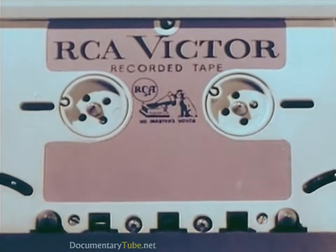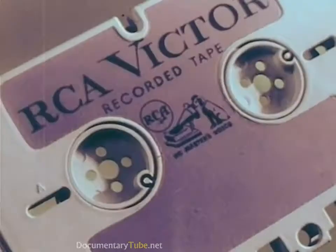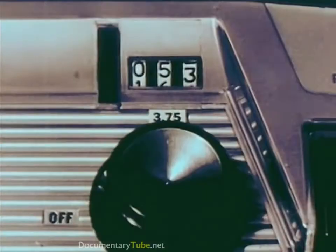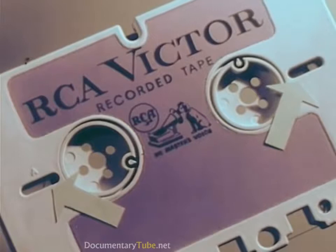Presto — tape reversed, sound head switched to the B track, all without the touch of a hand. And now some more features of the dramatically new RCA development: for easy convenient indexing, you have first the footage counter, giving you an indication at all times of how much tape has been recorded or played.